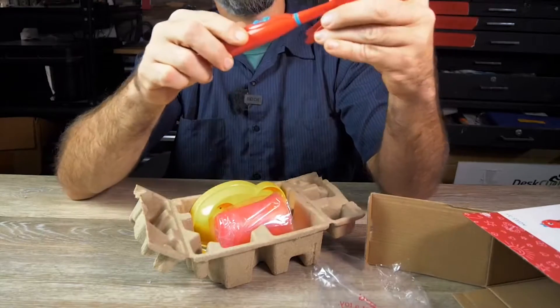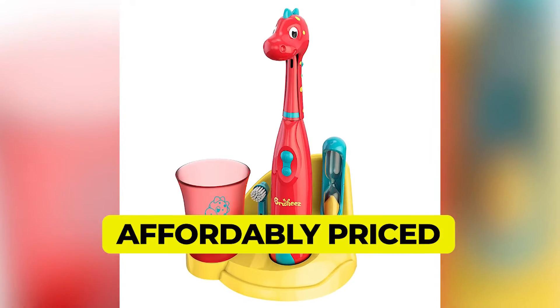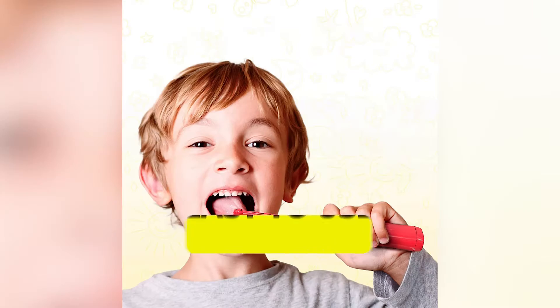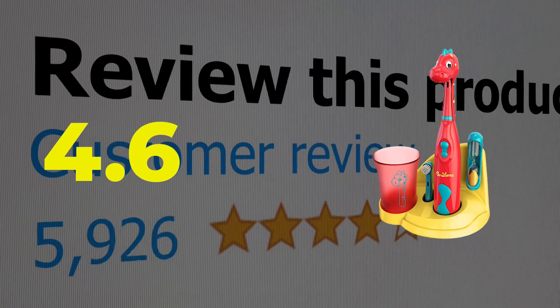Here are the main features and specifications of this product. Features: affordably priced, bright and colorful design, easy to use. This product's customer review is 4.6 out of 5.